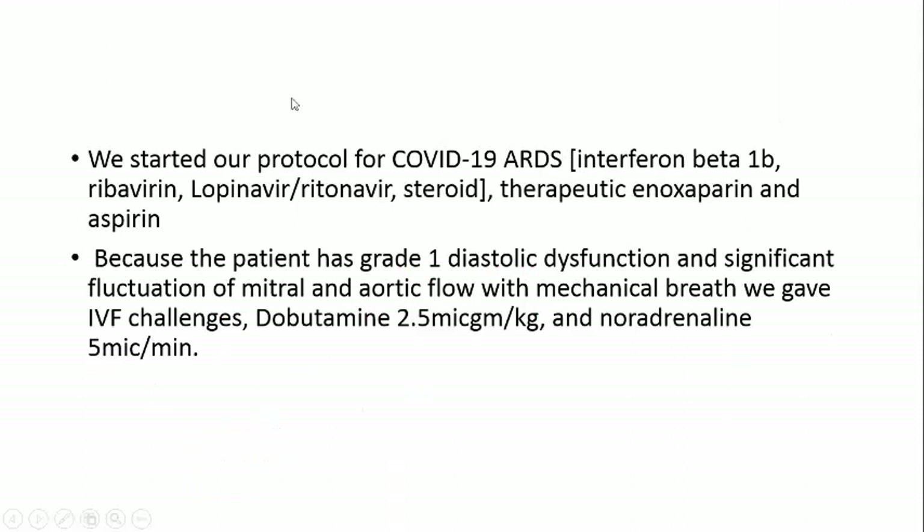We started our protocol for COVID-19 ARDS: interferon beta-1b, ribavirin, lopinavir, ritonavir, and steroids. We also gave a therapeutic dose of enoxaparin and aspirin. Because the patient has grade 1 diastolic dysfunction and fluid responsiveness — confirmed by significant variability of LVOT maximum velocity and significant fluctuation of mitral and aortic flow with mechanical breath — we gave IV fluid challenges.